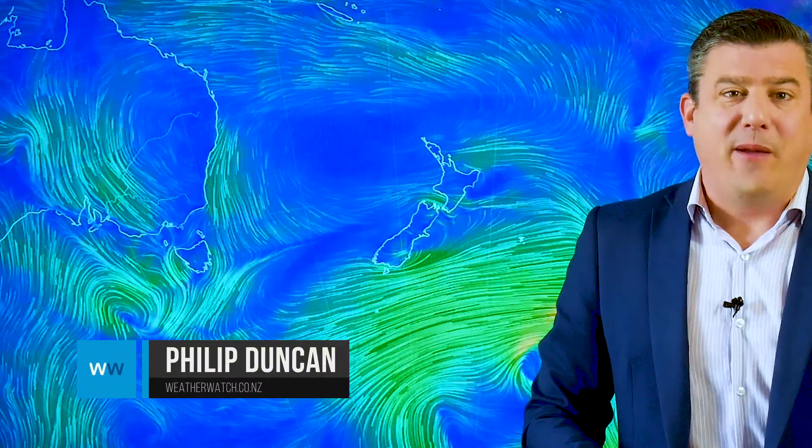We have a busy start to the month of February. Hello, I'm Philip Duncan. Thanks for joining us for our weekend weather forecast and the outlook for next week.